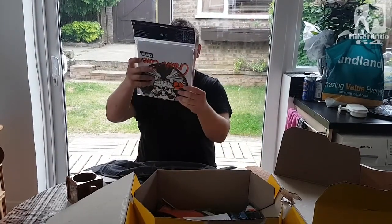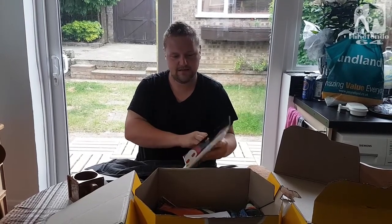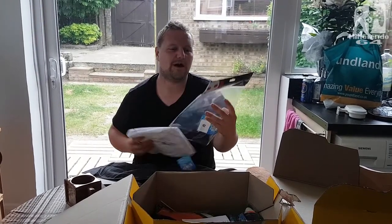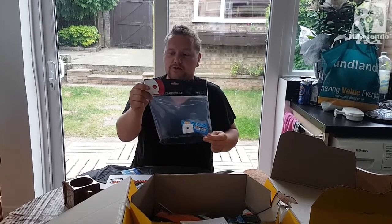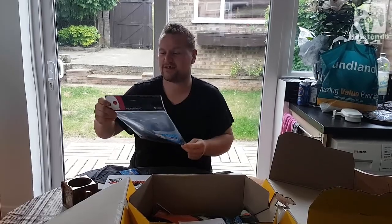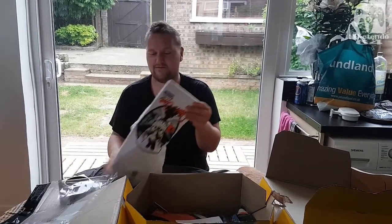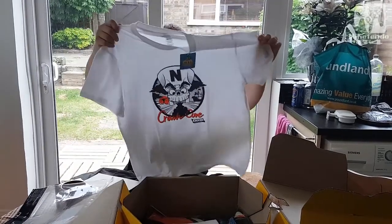Next up we have another t-shirt, this time in white. It comes in a variety of sizes available in the US, the UK, with measurements for chest sizes from 33 inches all the way up to 53 inches. So whether you're a 2XS or a 2XL or even a 3XL there will be a shirt that's perfectly sized for you. Just the feel of it is a nice fabric.